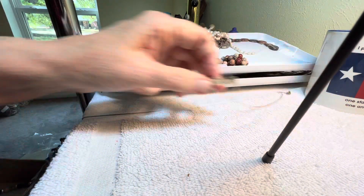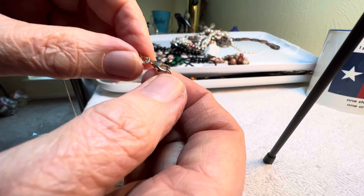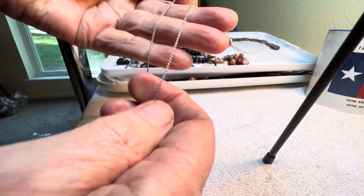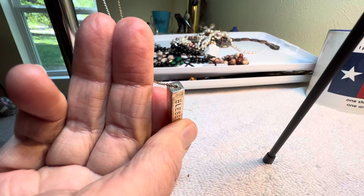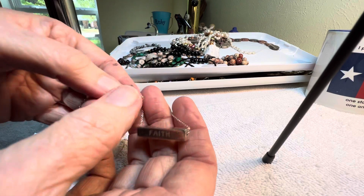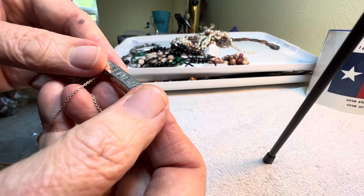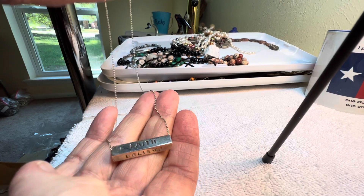We do have some sterling today from Italy, and I believe it has a maker's mark up here. Does not stick to a magnet, no tarnish. The pendant is not marked, but I assume it's sterling — seems like that's how the Italians do it, they mark the piece. It says hope, blessed, faith, believe. This is pretty heavy. $18.